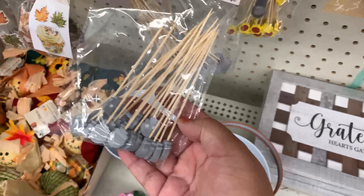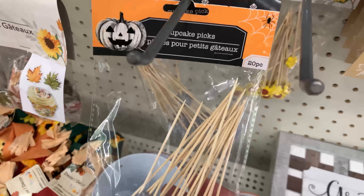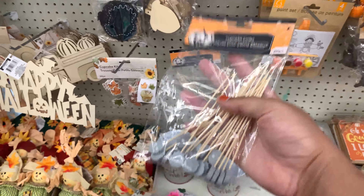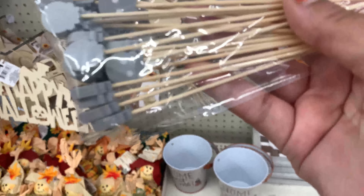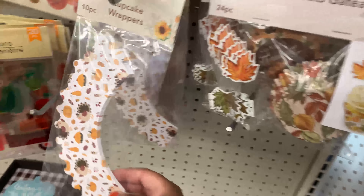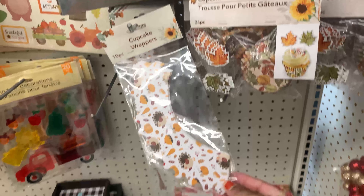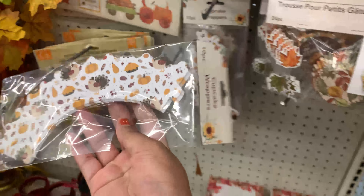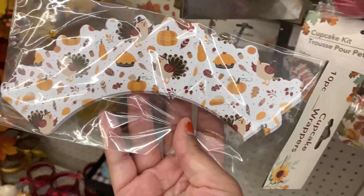Next to those were these cute little skull cupcake toppers — they're supposed to be cupcake picks, but I don't know what size cupcakes they're thinking we're making for them to be this tall. But how cute would these be if you put some chocolate-covered strawberries or marshmallows on them? Super cute for Halloween, easy idea. Moving further down the aisle there were some more cupcake wrappers.